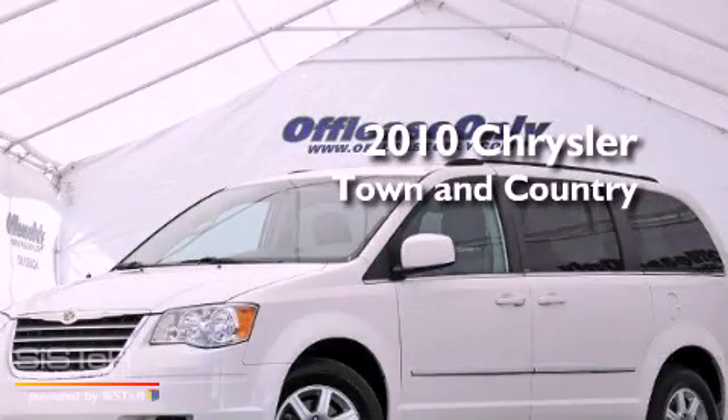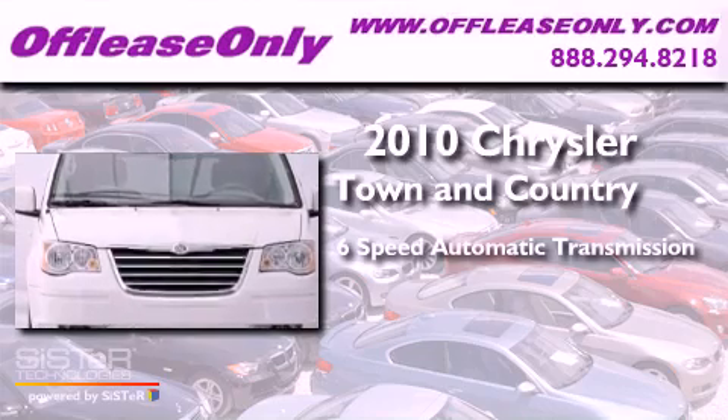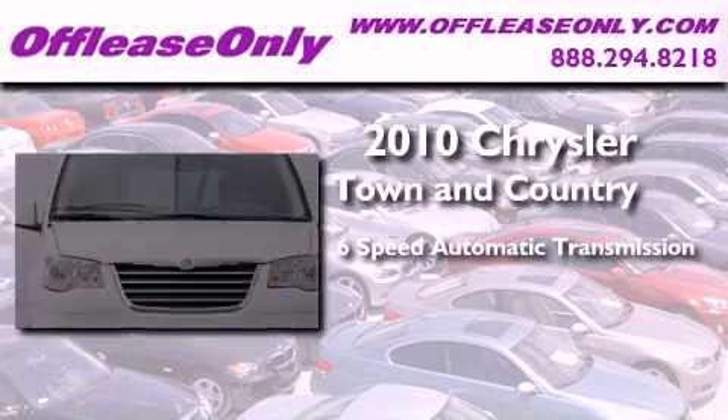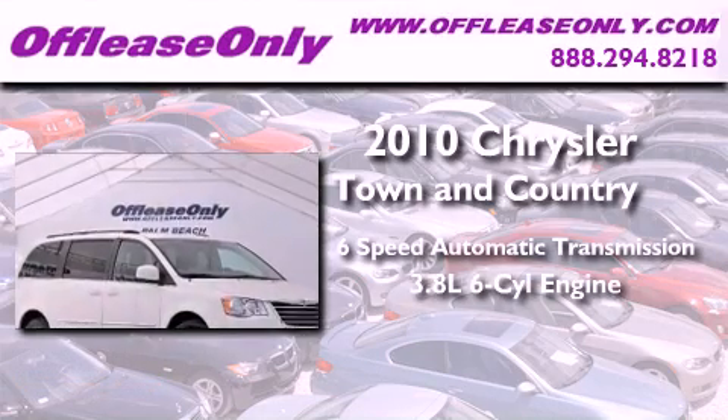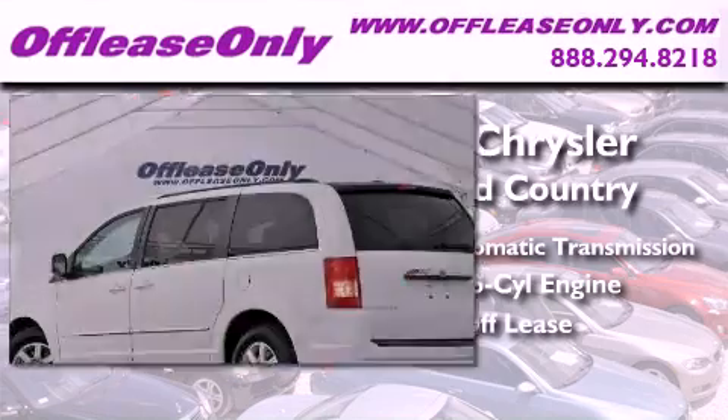This is a 2010 Chrysler Town & Country. This minivan has a 6-speed automatic transmission, a 3.8-liter V6, and having just come off lease, this Chrysler is in like-new condition.